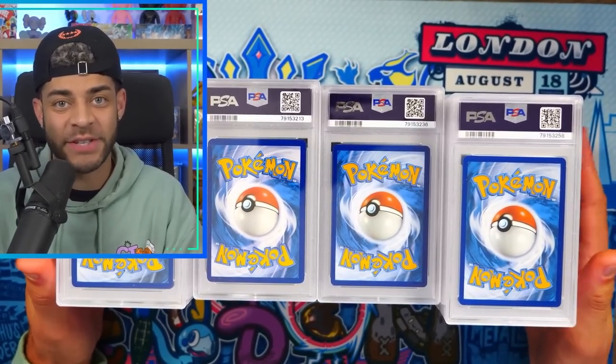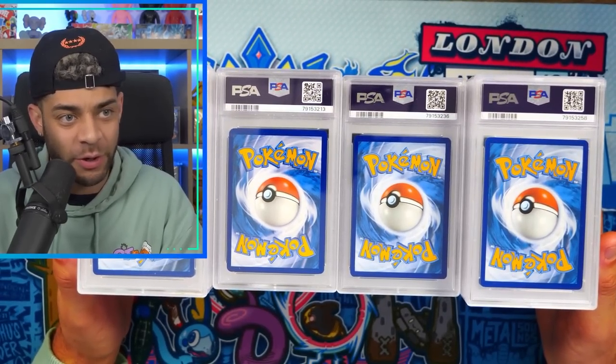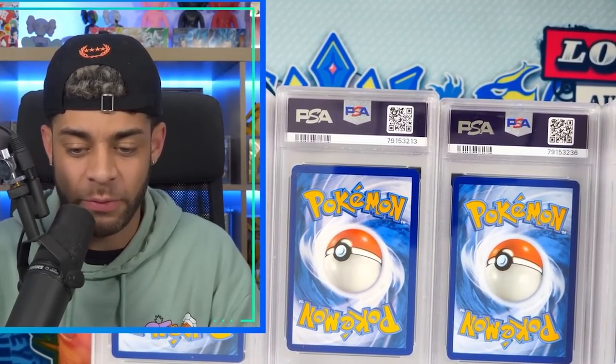I recently sent a hundred cards to PSA to get graded and after weeks of waiting they are finally back. Today we're going to be checking out all of the grades in this return. We have another one coming very soon so let me know in the comment section. I'm going to be giving away one of these slabs — all you have to do is like the video, subscribe, hit that bell notification, and comment your favorite card in today's return.